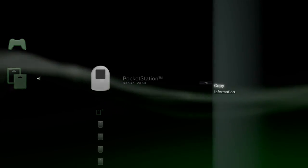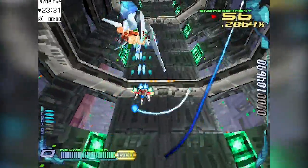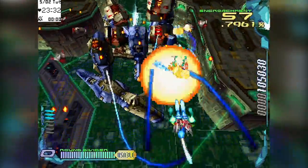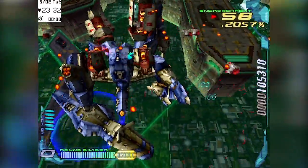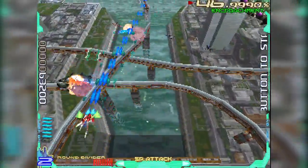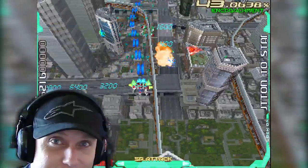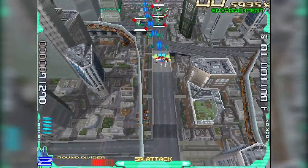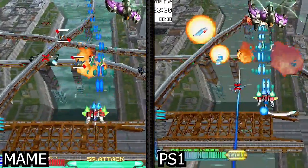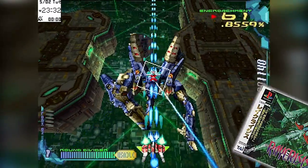Now you've seen me using an actual Pocket Station in all its shaky-camera glory. For the rest of this video I'm going to use emulation so it actually looks decent. This is Ray Crisis by Taito — an arcade game from 1998 running on Taito's G-Net arcade board. If you said to yourself 'hey, that looks like a PS1 game,' you wouldn't be far wrong, as the G-Net is one of sixteen arcade boards that are basically PS1 hardware, making home conversions require less effort than Bethesda's bug-testing department.